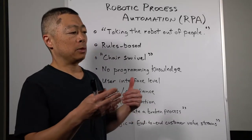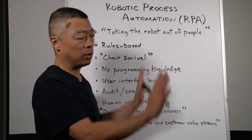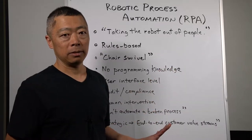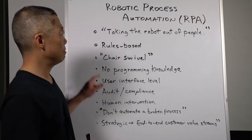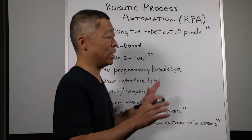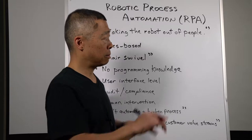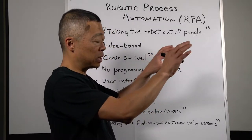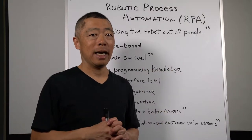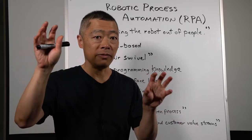These are systems, high volume usually, where there's a computer program presenting to the person a set of outputs on the screen. The classic situation is the chair swivel, where very often literally they're working on one terminal with system one, taking some data that they're seeing on the screen, and literally swiveling the chair to a second terminal and transcribing and re-entering certain data into different fields of this second program.